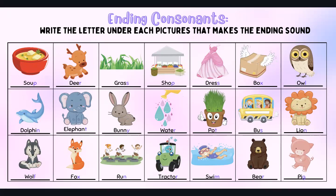Run — N. Tractor — R. Swim — M. Bear — R. Pig — G.